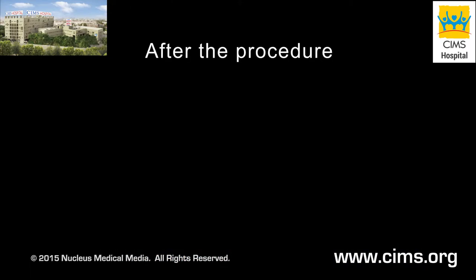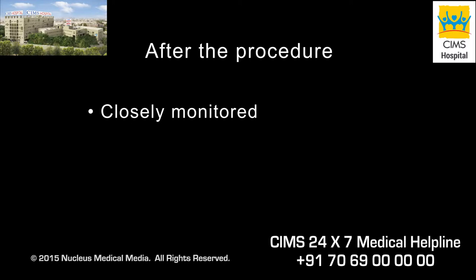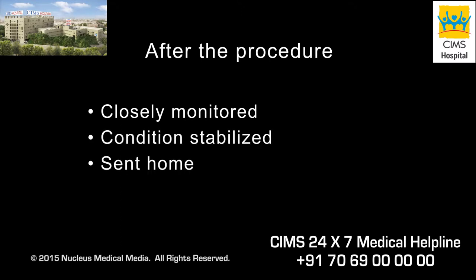After your electrical cardioversion, you will be monitored closely in a recovery room or in the coronary care unit of the hospital. Once the sedation wears off and you are in stable condition, you will be sent home.